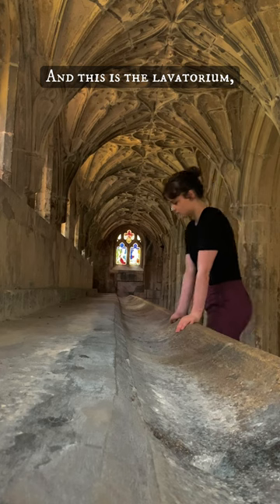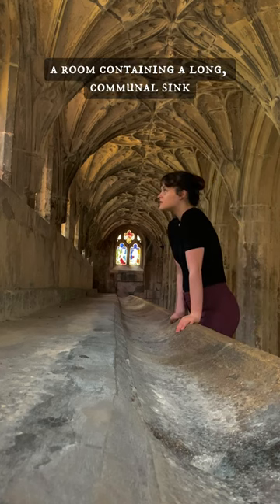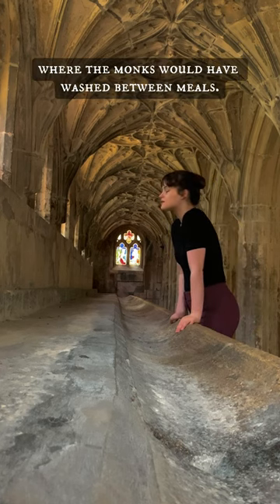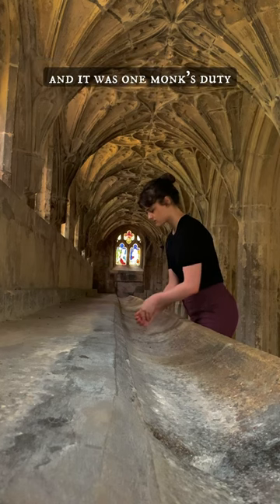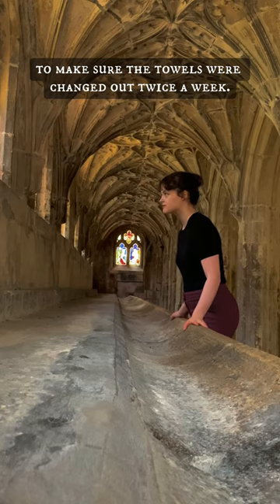And this is the lavatorium, a room containing a long communal sink where the monks would have washed between meals. A towel cupboard stood behind it, and it was one monk's duty to make sure the towels were changed out twice a week.